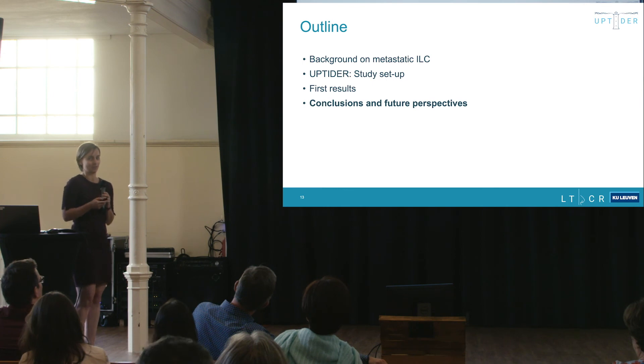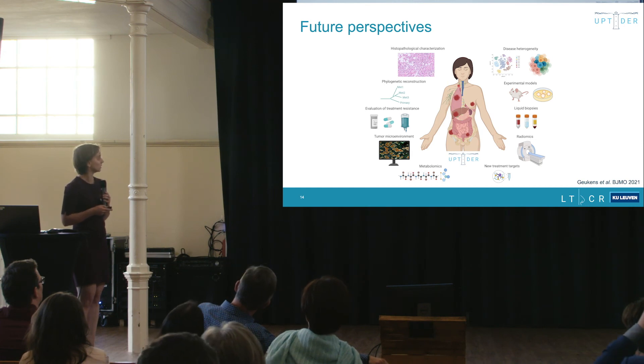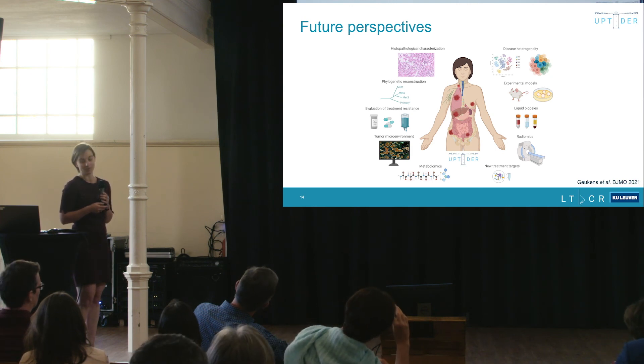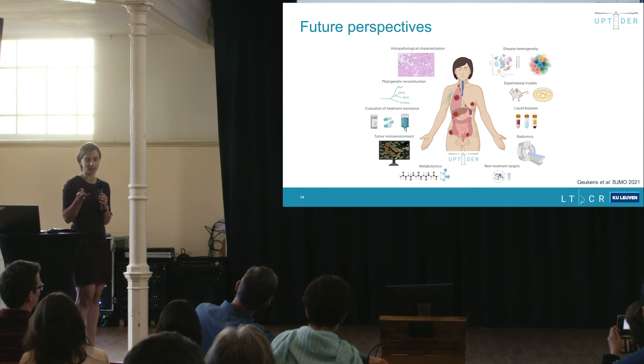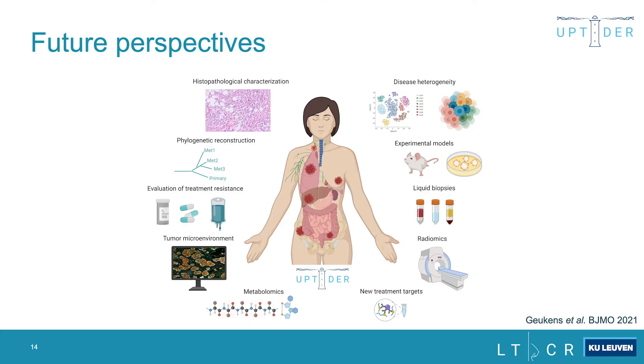Going forward, we are planning a histopathological characterization of all lesions, assessment of disease heterogeneity, and phylogenetic reconstruction of all lesions. Experimental models are also very promising — working with the Briskin lab, some lesions and especially fluids are looking promising for new ILC models. We are assessing liquid biopsies, evaluating treatment resistance, looking into tumor microenvironment, radiomics, and metabolomics, and we hope to identify new treatment targets.